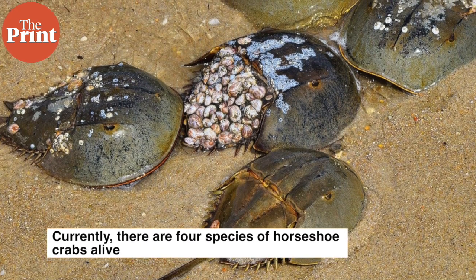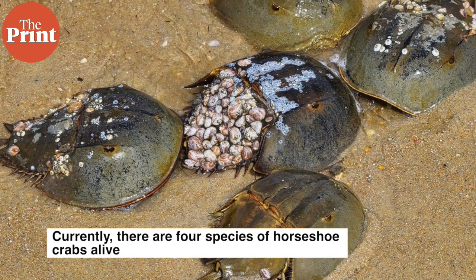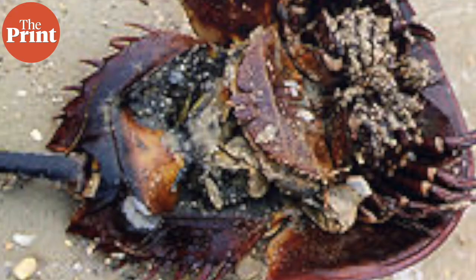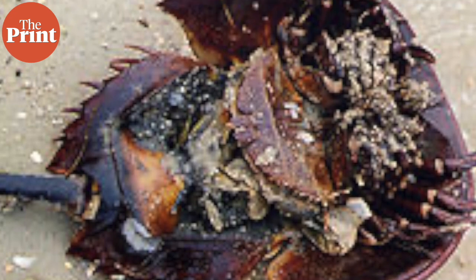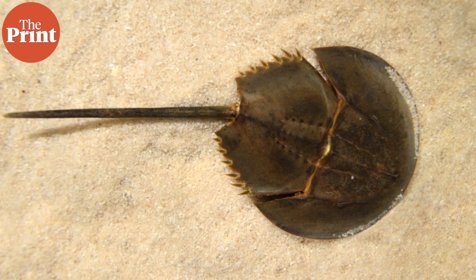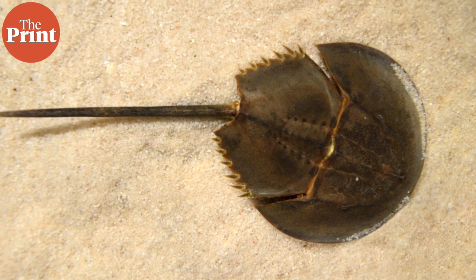Currently, there are four species of horseshoe crabs alive, all of which have hard exoskeletons, ten legs and a U-shaped head. The species is closely related to scorpions and spiders. While horseshoe crab fossils are relatively common, nothing was previously known about their ancient brains.